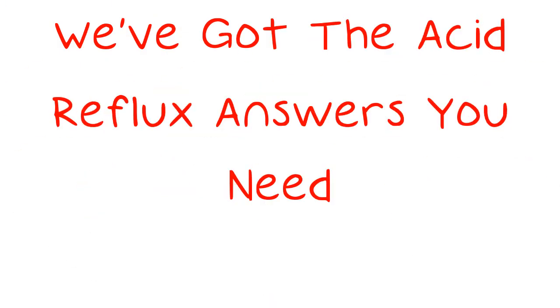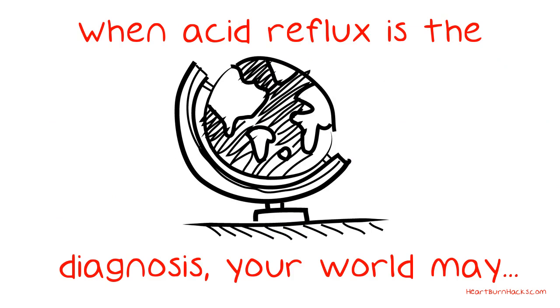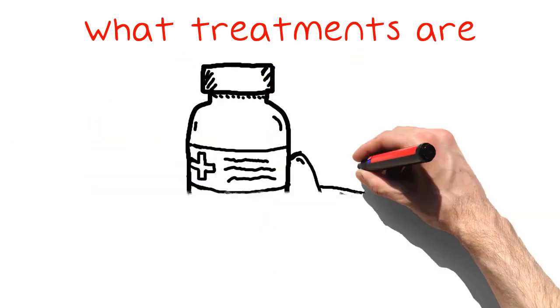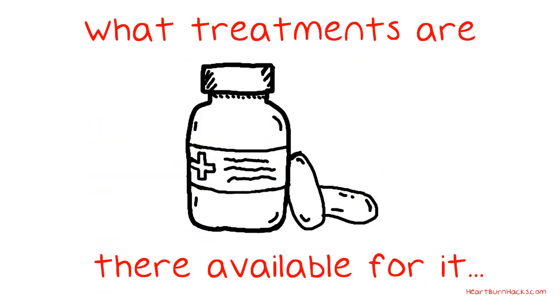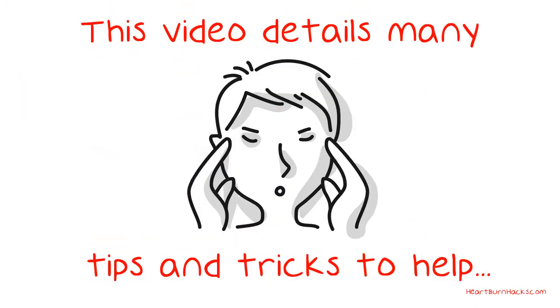We've got the acid reflux answers you need. When acid reflux is the diagnosis, your world may swirl around you. What can you do to make it go away? What treatments are there available for it? Are there natural ways of controlling its symptoms? This video details many tips and tricks to help you stop suffering from this condition.